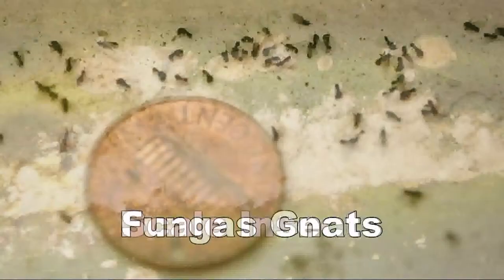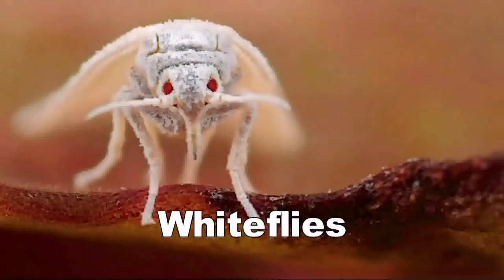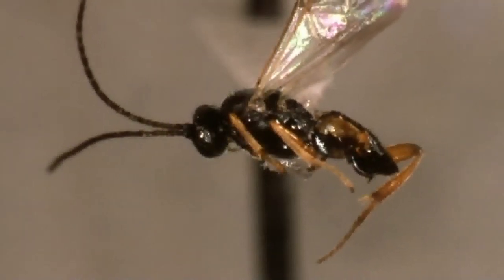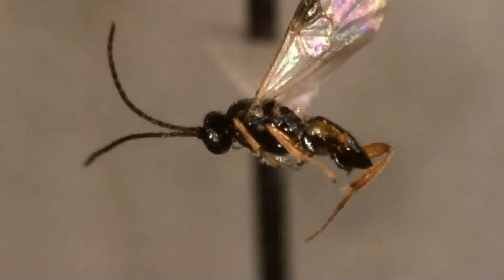We also have fungus gnats coming out of the soil, particularly in the spring, and on occasion we have whitefly. Some of those pests have multiple different species in that category — there are literally thousands of aphids. Some biological controls are host-specific, so there has to be a match between pest and control. General predators like praying mantis will feed on everything, but the little wasp that parasitizes whitefly is very effective on greenhouse whitefly but not on some of the others. So it can be specific or general.